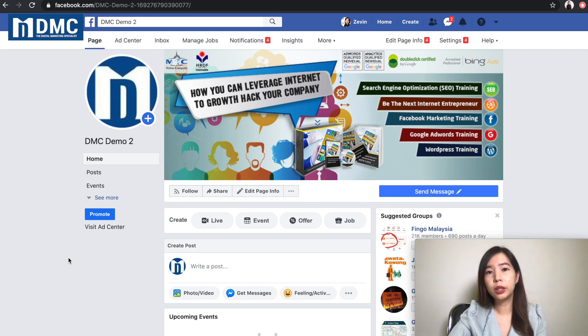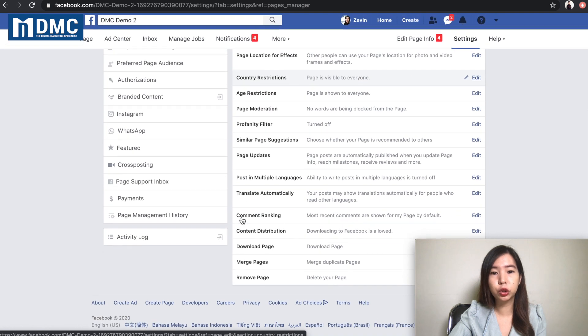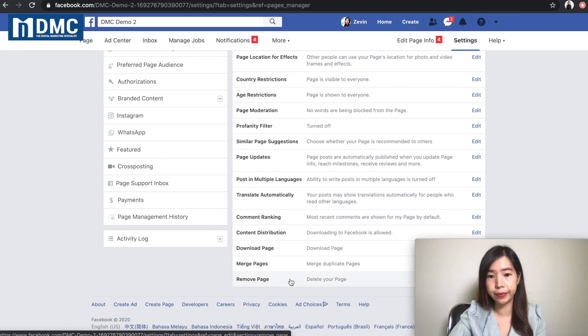In order for you to delete your page, make sure that you are actually the admin of your page. Once you are the admin, you can see that there's a settings button right there. Under the general settings, if you scroll down, you can see there's a 'Remove Page' option right there.